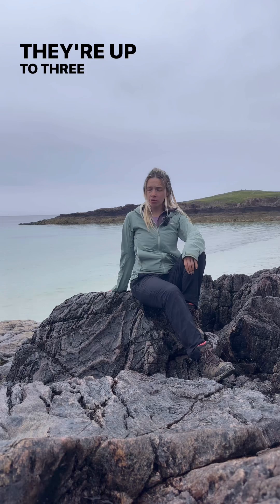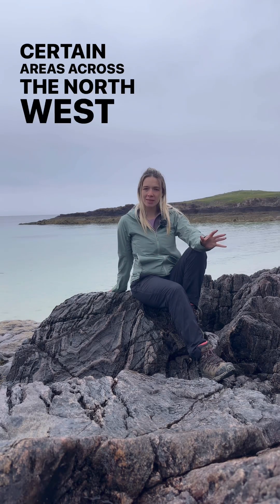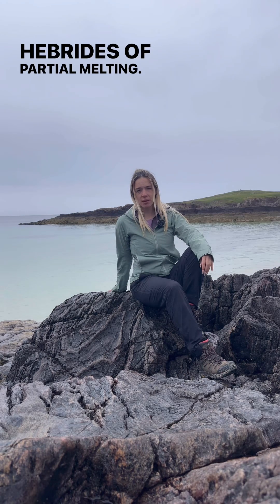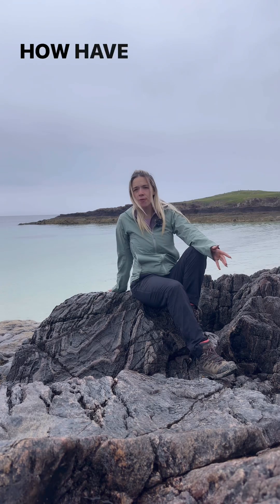They're up to 3 billion years old and show evidence in certain areas across the North West Highlands and the Outer Hebrides of partial melting. So these rocks have just about melted at one point — but why's that? How have they got like that?